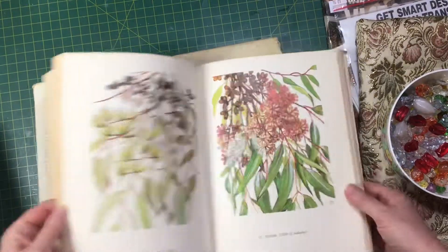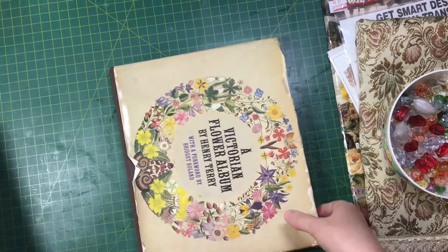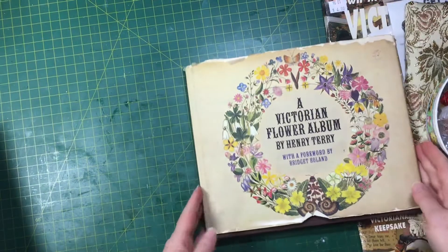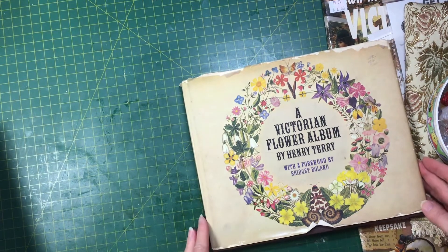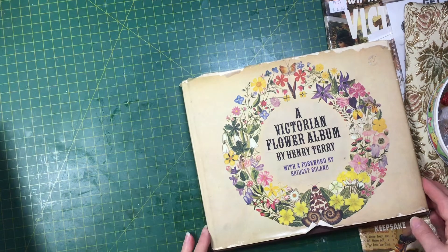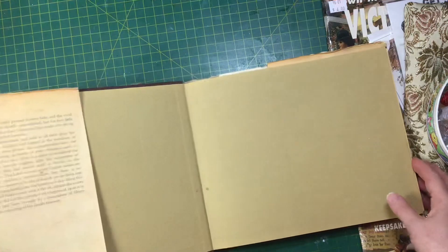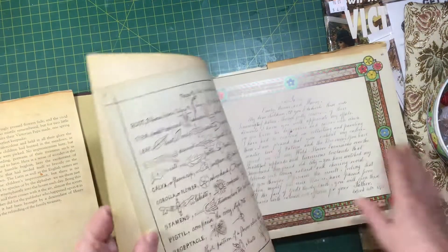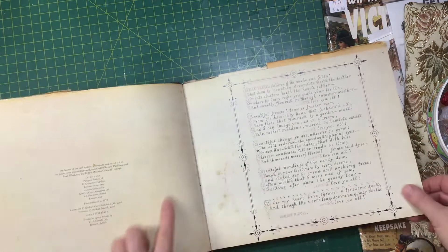There are hundreds of illustrations in it. Then I found this one — also two dollars — it's called A Victorian Flower Album by Henry Terry, and it's really beautiful. I love the writing.